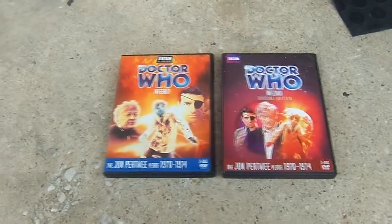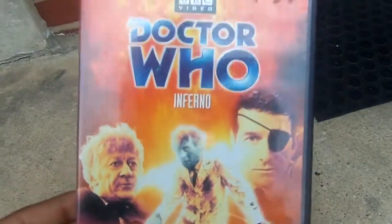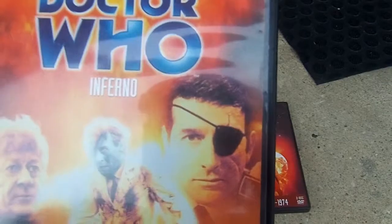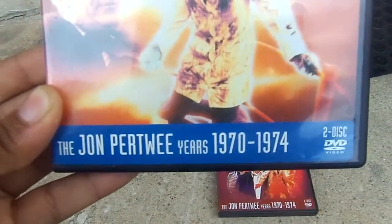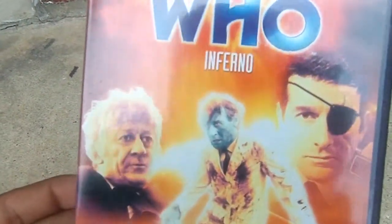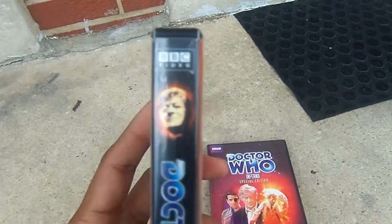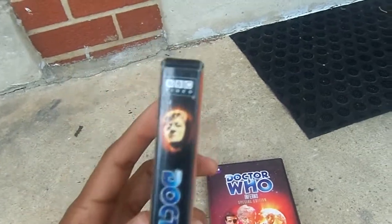Now let's take a look back at the original release. Right here is the original Doctor Who Inferno, featuring the Third Doctor, a man transformed into a monster, and the Brigade Leader Lethbridge-Stewart. And here's the original BBC Video, The John Pertwee Years, 1970 to 1974, in a two-disc set, with orange pictures and flames in the background. Let's take a look at the spine here — here's the Third Doctor in the orange sepia tone, Inferno, and the old BBC Video logo.